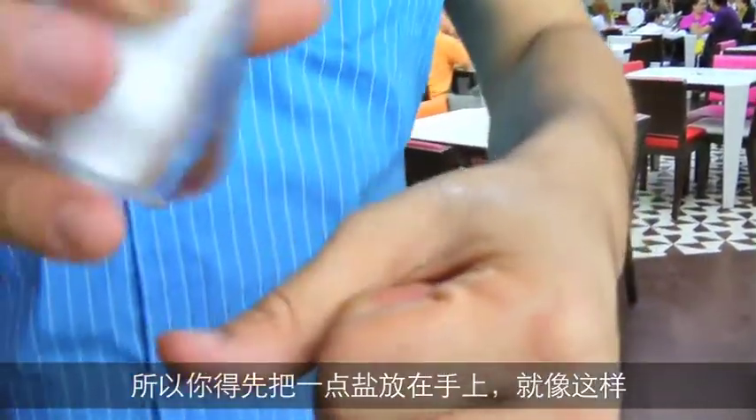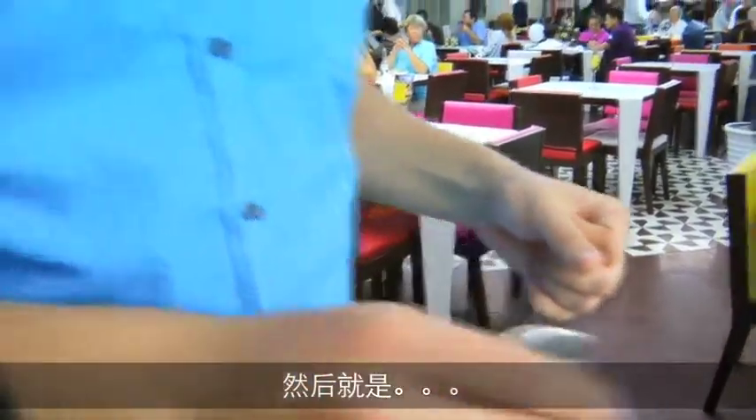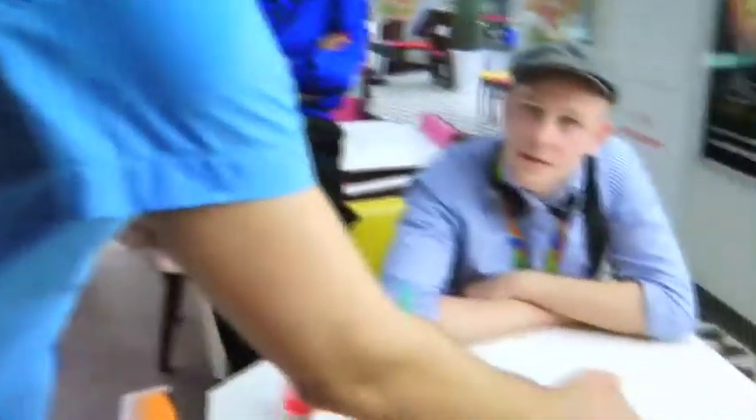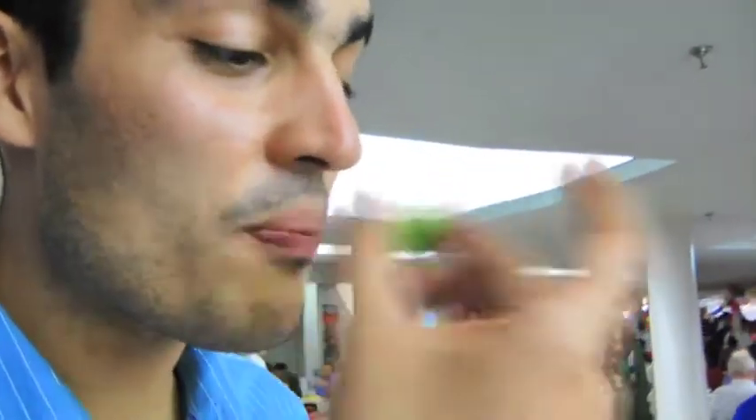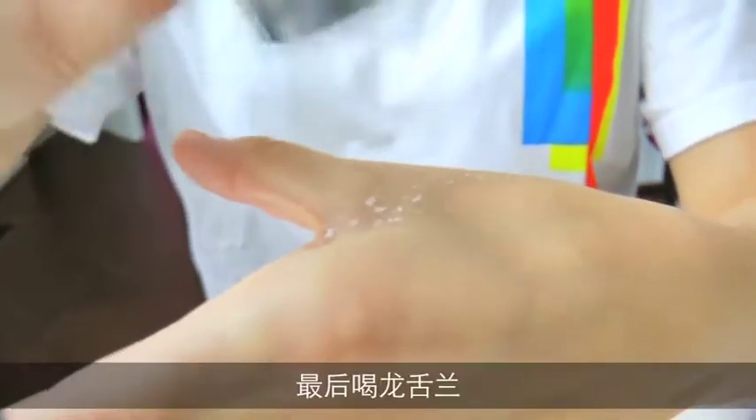The first thing to do is to put the salt on your hand like this, and then you take the lemon, you get the lemon juice, salt and then the tequila.